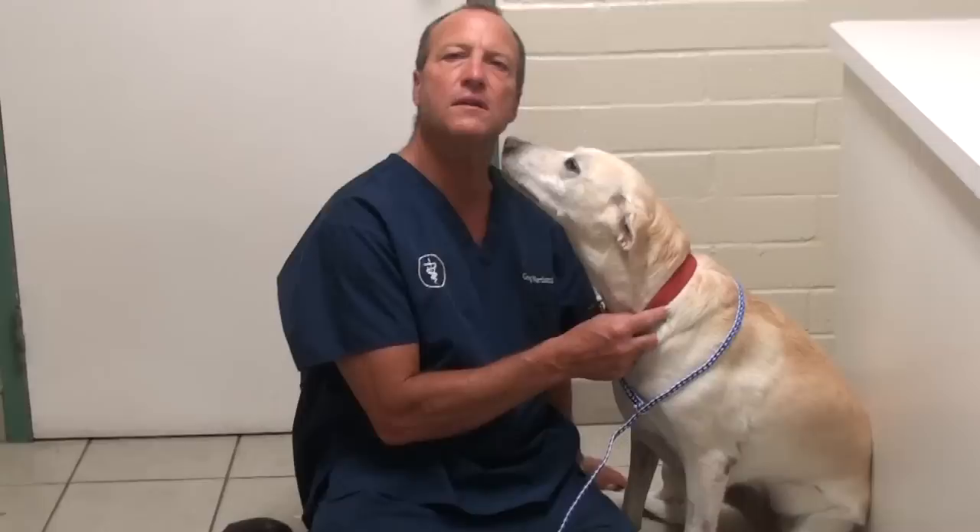This is Foxy Roxy. Roxy is a lab that has suffered for probably a year or more with multiple ear infections.